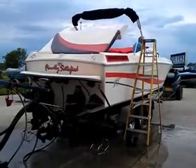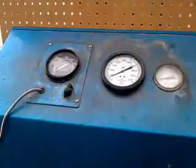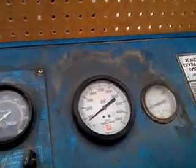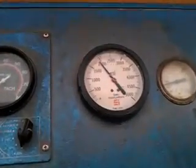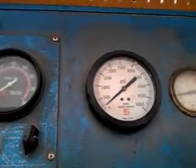We're at 11.8 PSI. We're at 100 PSI. We're at 200 PSI.